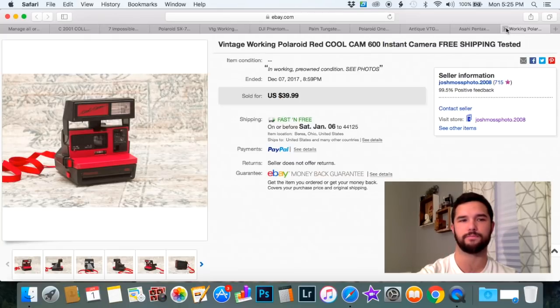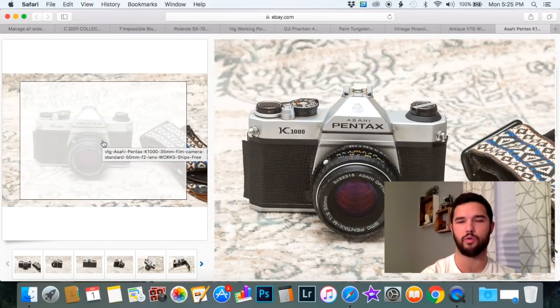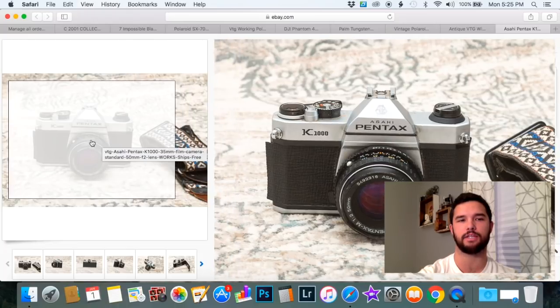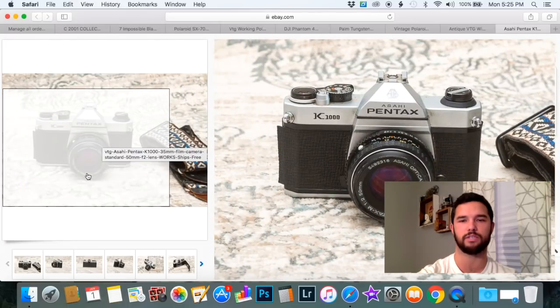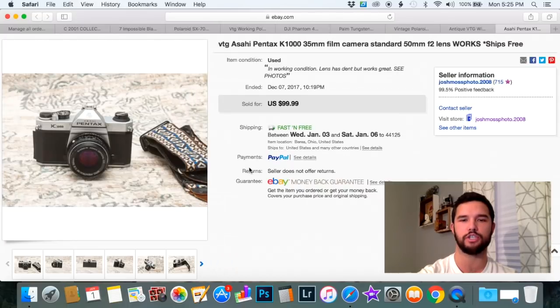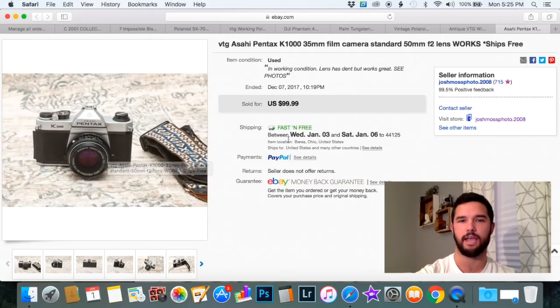Here is a Pentax K1000 — if you ever see these K1000s, snatch them up. I paid $30 for this one. It was in working condition, though the lens is a little dented where someone dropped it. Make sure to disclose that in your listing — you don't want returns. I was able to get $100 for it, so I made about $40 to $50 profit.